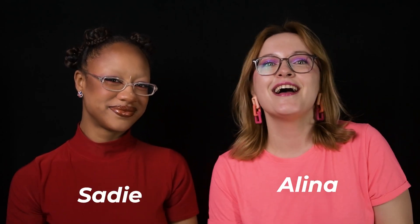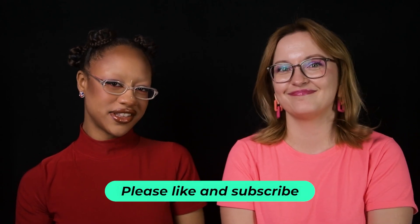Hey little lovers! I'm Sadie and I'm Alina and we're about to drop our biggest release of the year yet. As always, like and subscribe if you enjoyed this video and ring the notification bell if you don't want to miss our future announcements.